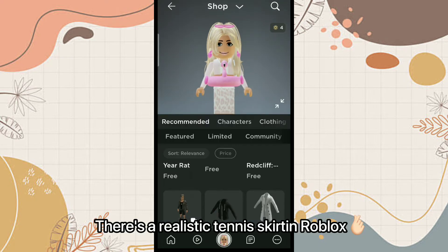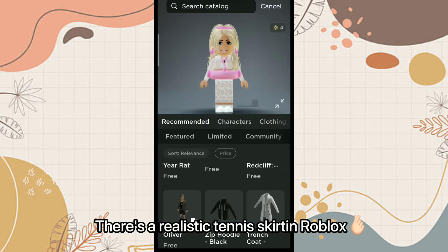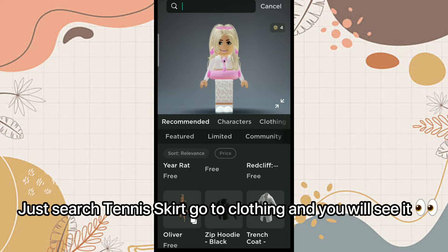Did you know there's a realistic tennis skirt in Roblox? Just search 'tennis skirt,' go to clothing, and you will see it.